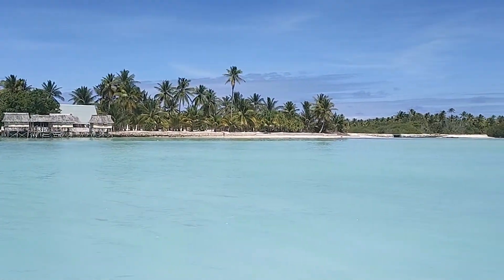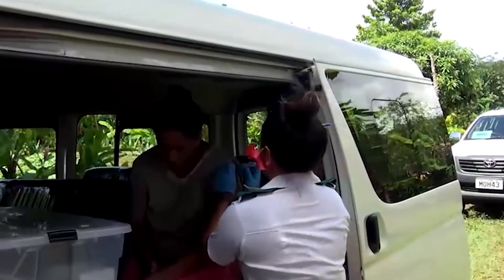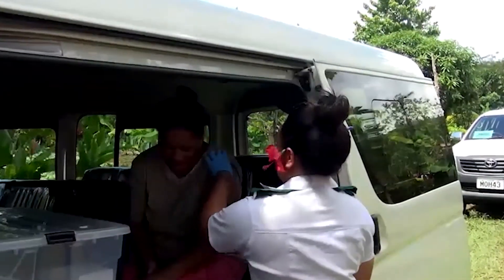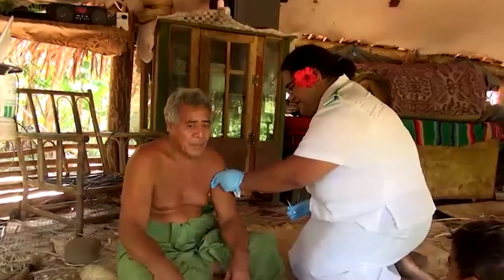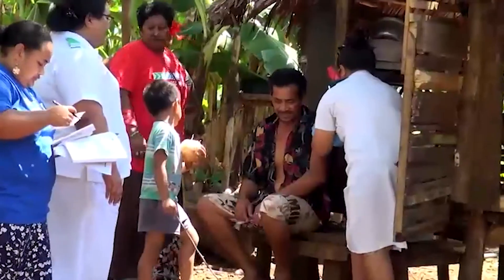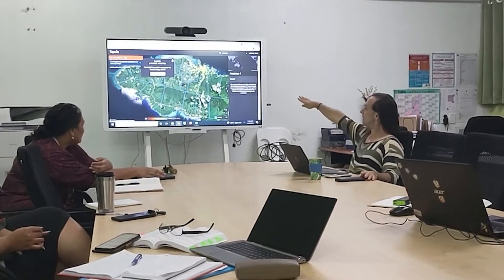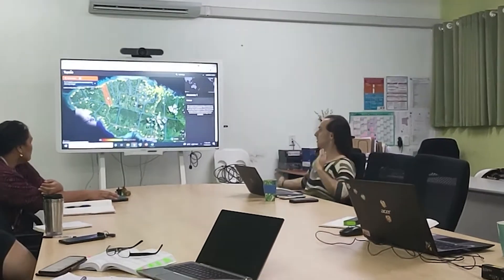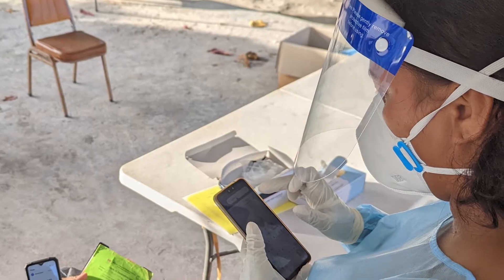As healthcare workers travel door to door to deliver the vaccine, Tamanu is used to capture all of the data, including patient information, batch number, injection site, any adverse reactions, and when they're due for their next dose. This information can integrate with external sources like a vaccine passport, and it can be visualised into Paya, our open source data mapping and visualisation platform. These visuals allow the Ministry of Health to see vaccination rates in each area of the country and help them to reallocate resources to the areas of greatest need.